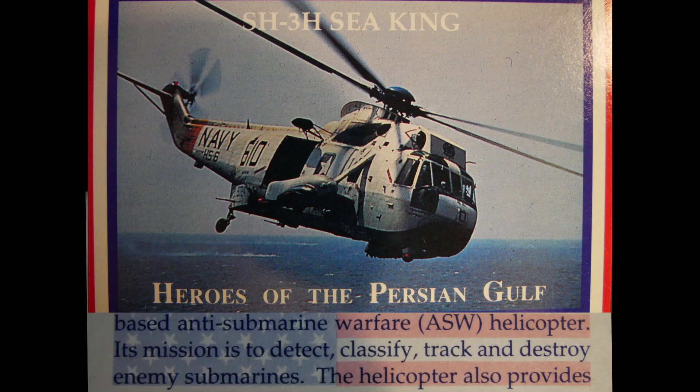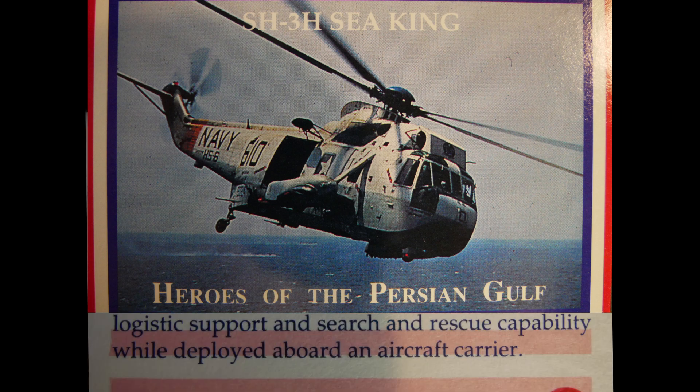The SH-3H Sea King is a twin-engine, all-weather, ship-based anti-submarine warfare helicopter. Its mission is to detect, classify, track, and destroy enemy submarines. The helicopter also provides logistical support and search and rescue capability while deployed aboard an aircraft carrier.